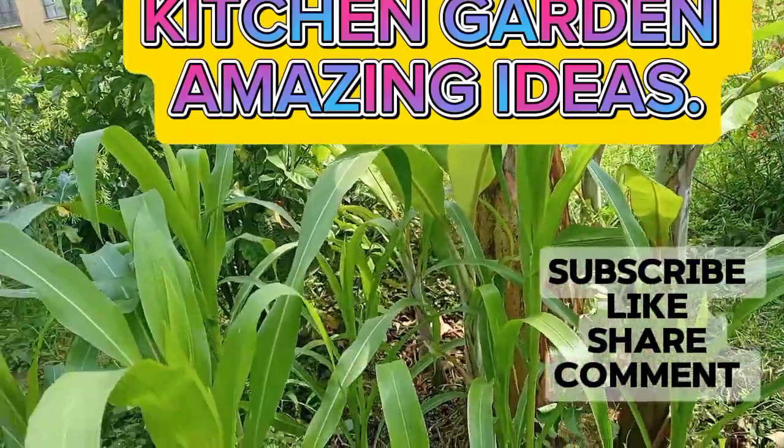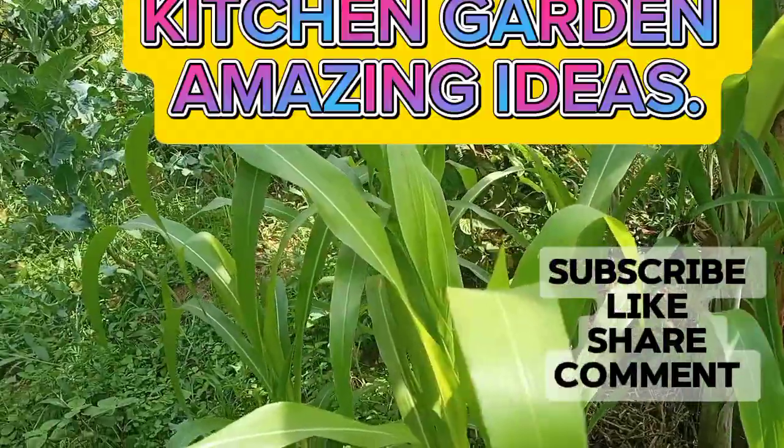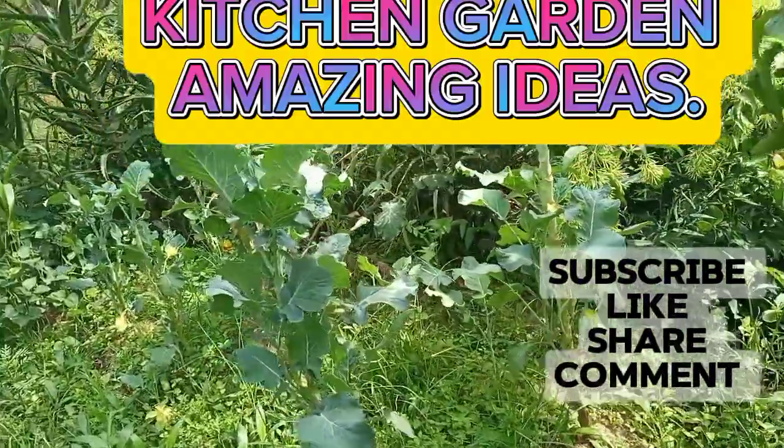This is maize that was planted recently and it is doing quite well. Then I have Sukumas, a small portion.